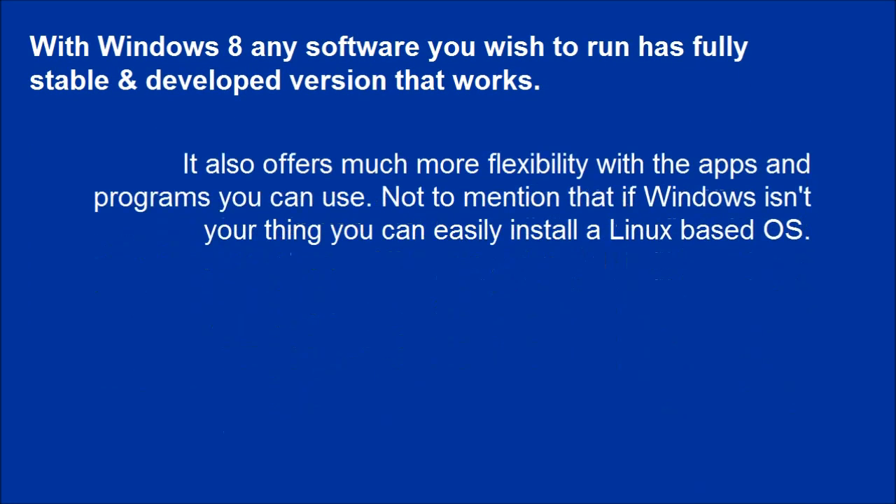It also offers much more flexibility with the apps and programs you can use. Not to mention that if Windows isn't your thing, you can easily install a Linux-based OS.